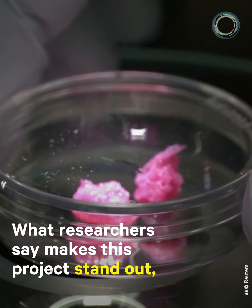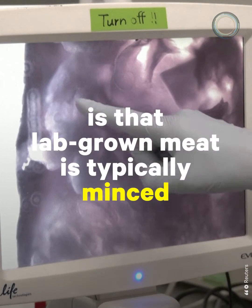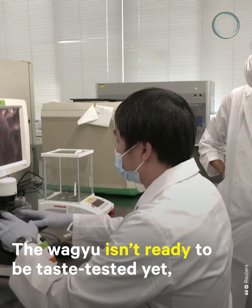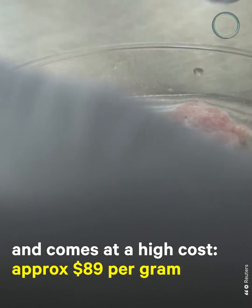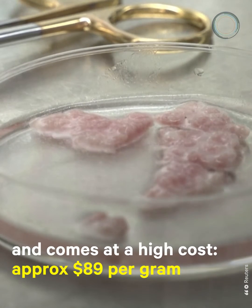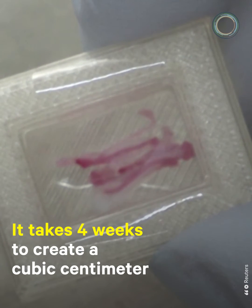What researchers say makes this project stand out is that lab-grown meat is typically minced. The Wagyu isn't ready to be taste-tested yet and comes at a high cost, approximately $89 per gram. It takes 4 weeks to create a cubic centimeter.